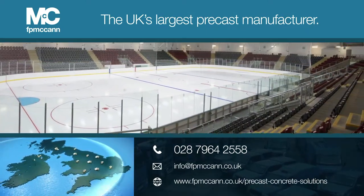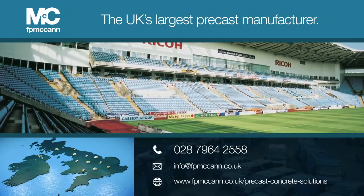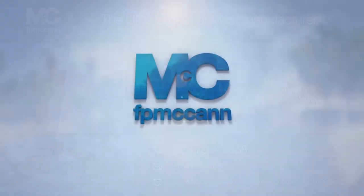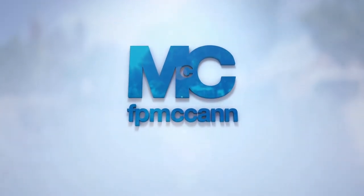For more information on our precast concrete products, please contact us or alternatively you can visit our website. From all of us at F.P. McCann, thank you for watching.